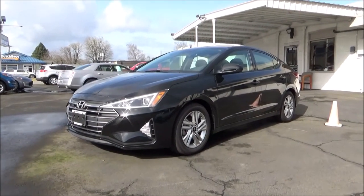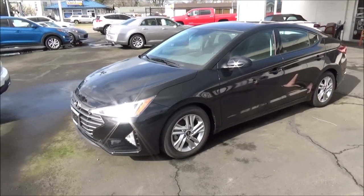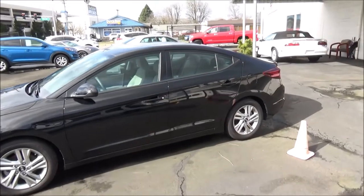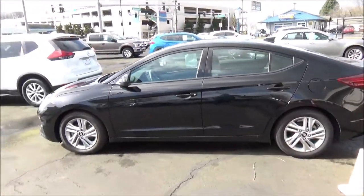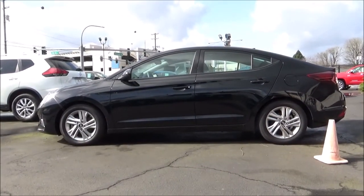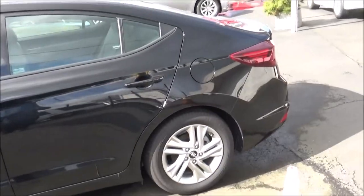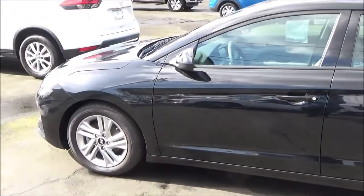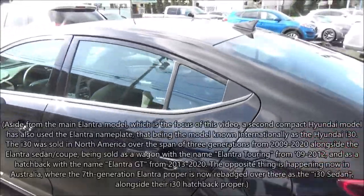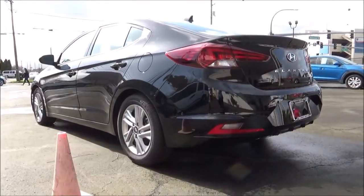The Elantra is Hyundai's contender in the compact segment, competing with the likes of the Honda Civic and Toyota Corolla. The Elantra made its debut in the US market for 1992 and has been in production ever since. As of the 2022 model year, the Elantra is in its 7th generation. This 2020 model represents the 6th generation, codenamed AD, sold in North America for model years 2017 through 2020. The 6th generation Elantra rides on the same platform as the 3rd generation Kia Forte, which debuted for 2019.